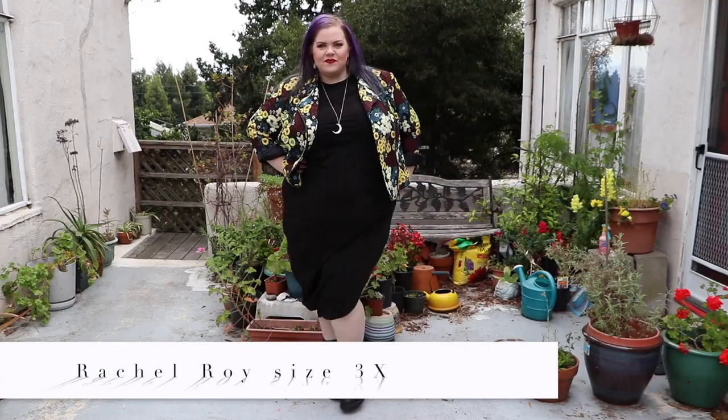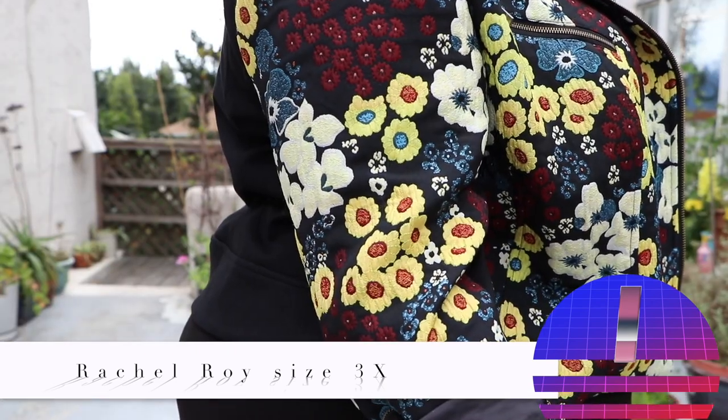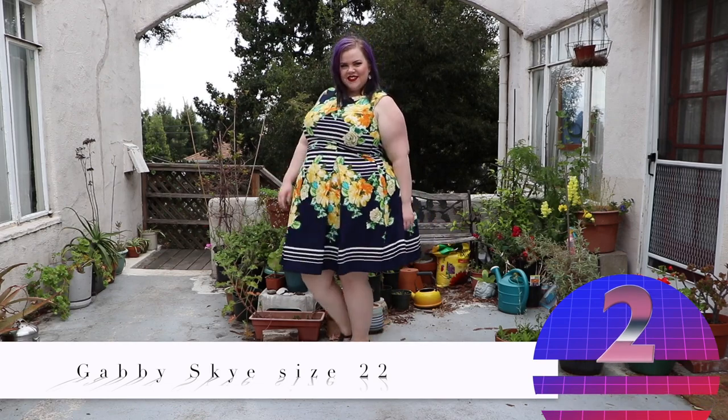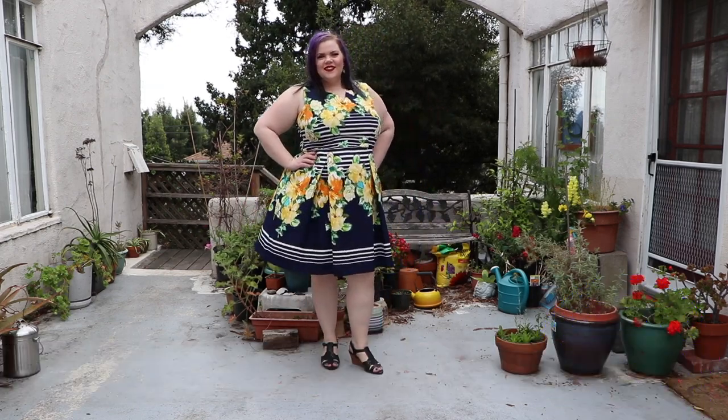Now I want to run through the items I was able to rent. The first is the Rachel Roy jacket — you guys have already seen this. It was awesome. I paired it with a black dress from Universal Standard. The next piece is the Gabby Sky dress, which kind of gives me a Kate Spade vibe, and since Kate Spade doesn't make plus-size clothes I was stoked to be able to try on that preppy style.